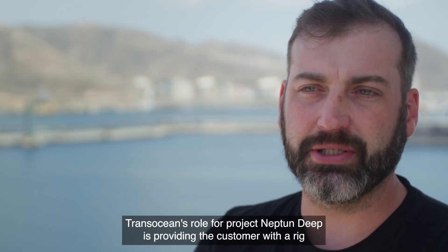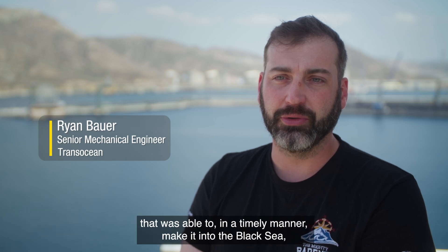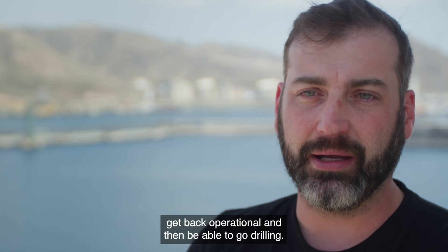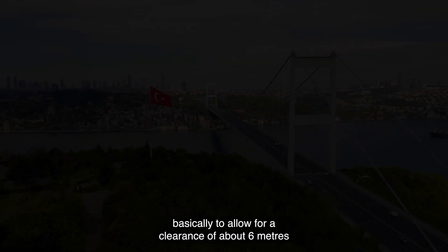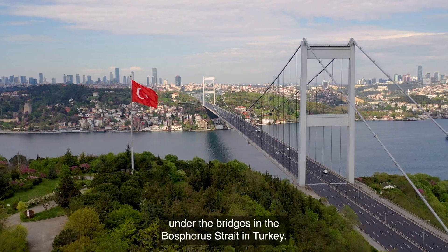TransOcean's role for Project Neptune is providing the customer with a rig that was able to, in a timely manner, make it into the Black Sea, get back operational, and then be able to go drilling. To do that we have to fold the derrick down to allow for a clearance of about 6 meters under the bridges in the Bosphorus Strait in Turkey.